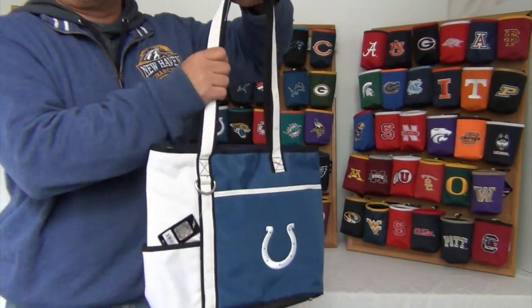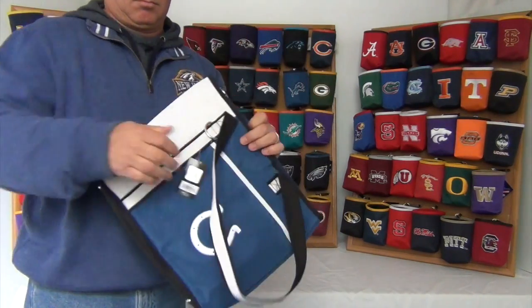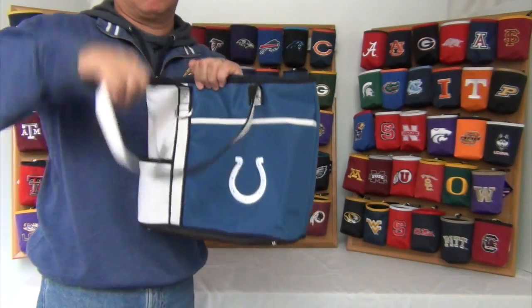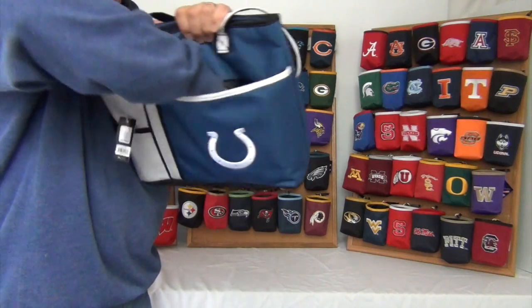It comes with two heavy duty straps about 20 inches long. On the outside there are two pockets, one on the side and one in the front. Perfect for quick access items and also a perfect fit for an iPad.